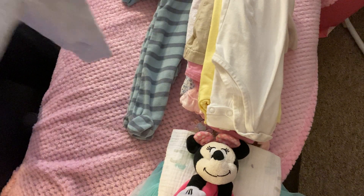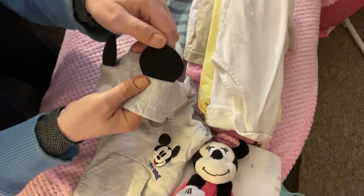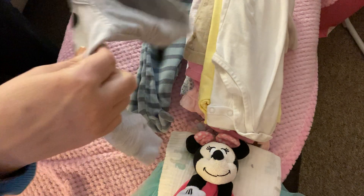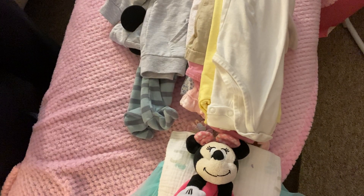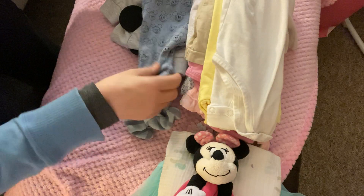I got this Mickey Mouse hoodie — the ears are like foamed, so black foamed ears. It's really cute. I thought that could fit one of the bigger boys, either Rudy, Christopher, or maybe even Lindy. And then I found these little Mickey Mouse pants. I'm always on the hunt for Disney stuff for Disney Monday.